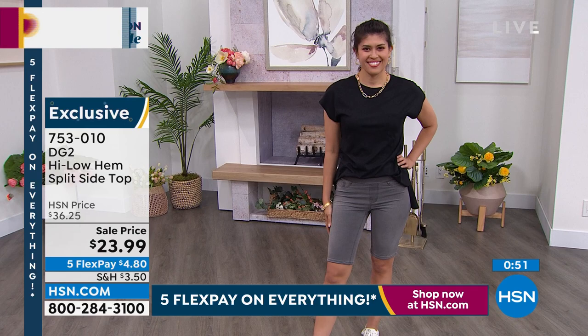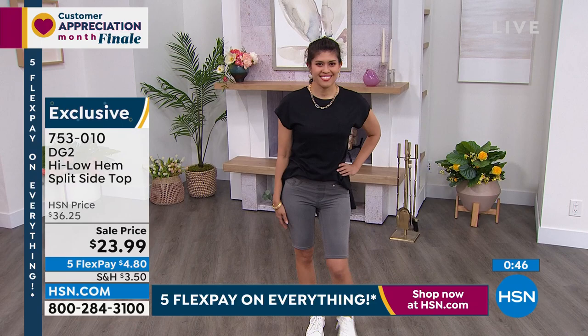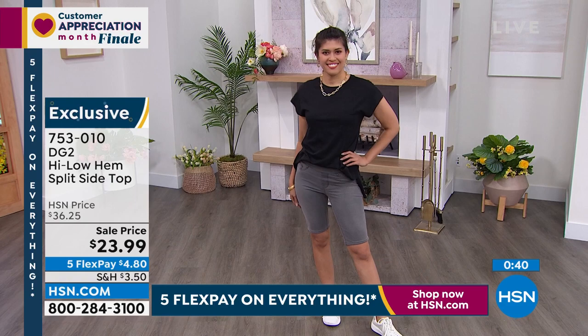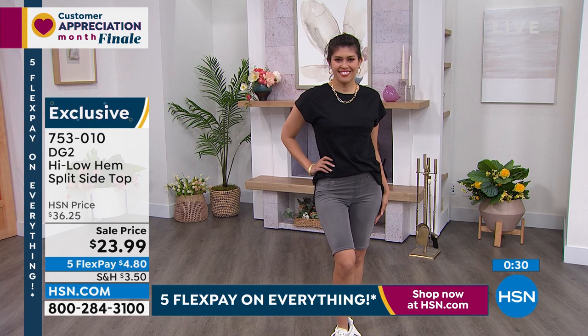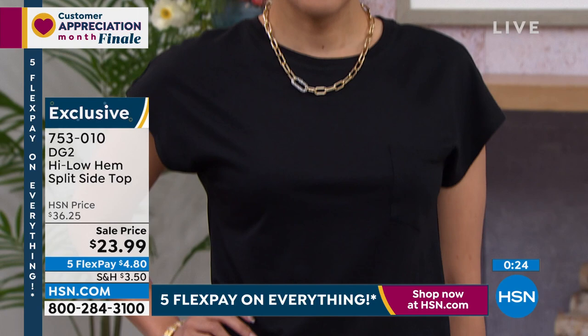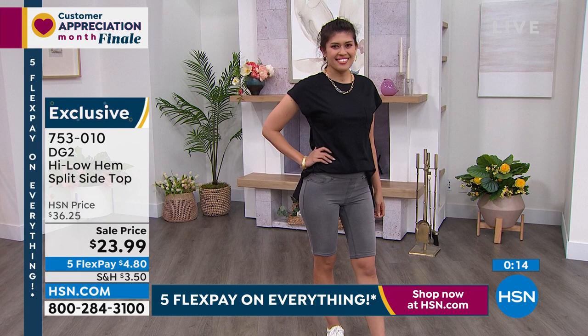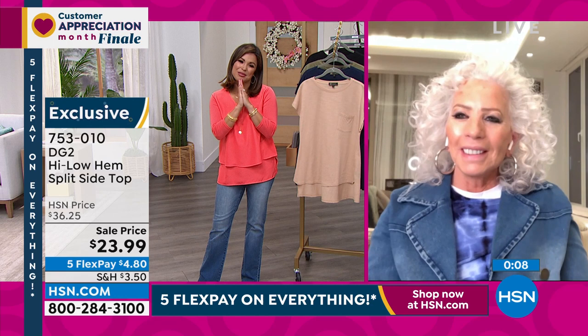That jogger pant we saw earlier in the show — that green would look great with that green T-shirt. Ladies, I want to thank you. We go into my anniversary month in a matter of a few minutes — May was the first day I went on, I believe, in 1994. Never in my wildest dreams. We are so appreciative of what you've done, Diane — to change the game for us, to bring us fashions that we love. Thank you so much for closing out Customer Appreciation Month with us.